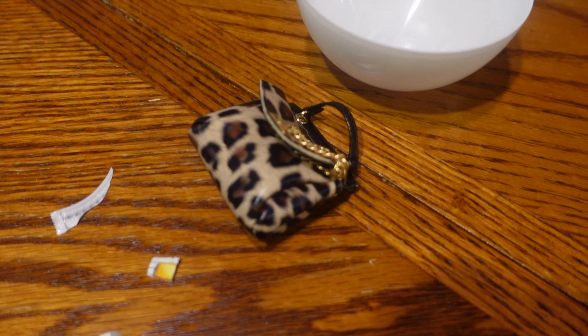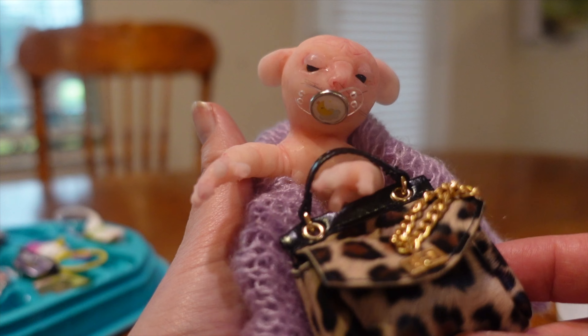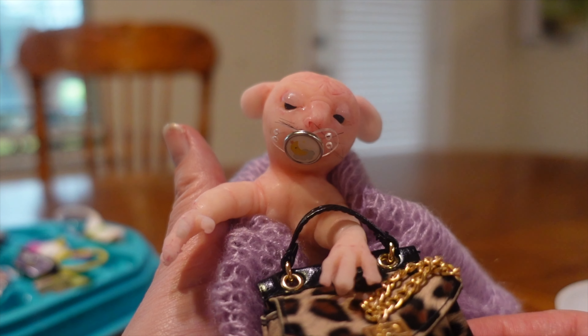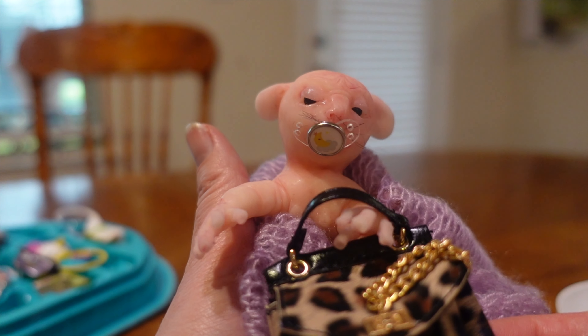But look at that cute little purse — let's see if you can hold it. There Daisy, that's your little purse, that's just so cool. You're just highly fashionable now with that. This is just really cool. Yeah you love it and it's animal print. Yay, so nice.